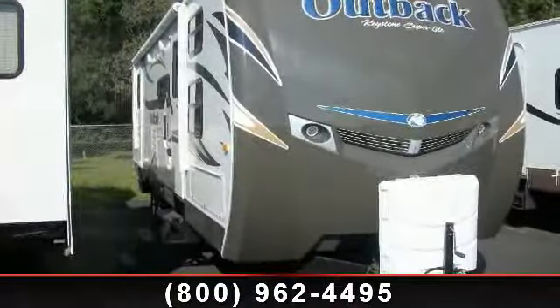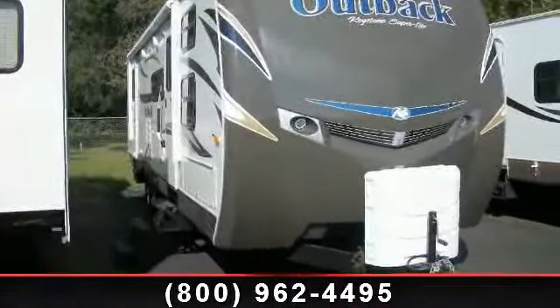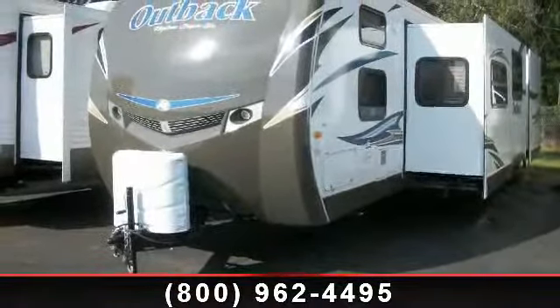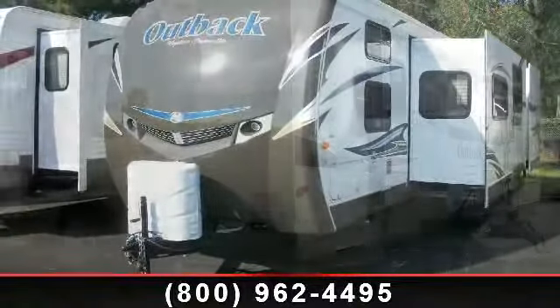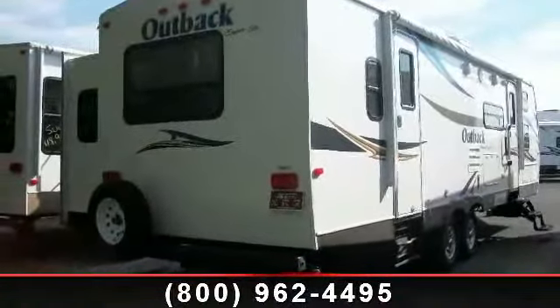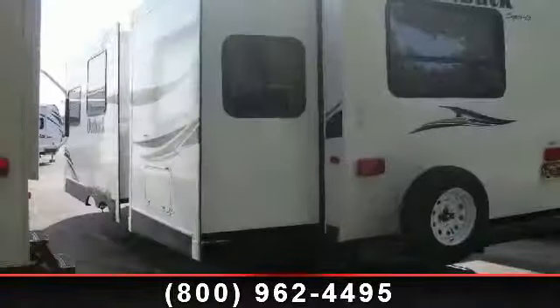Imagine yourself in this 2013 Keystone Outback 301BQ. If you are looking for an RV with quality construction and ease of towing, this may be the one. Perfect for vacationing, adventuring, or just relaxing, this travel trailer awaits you.